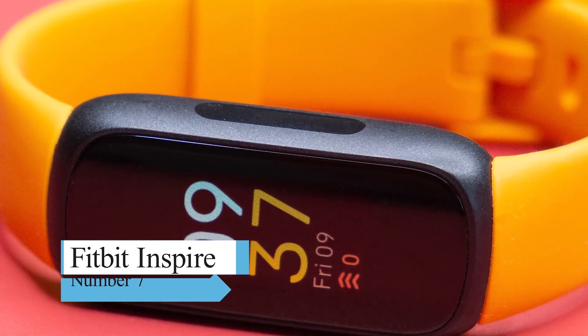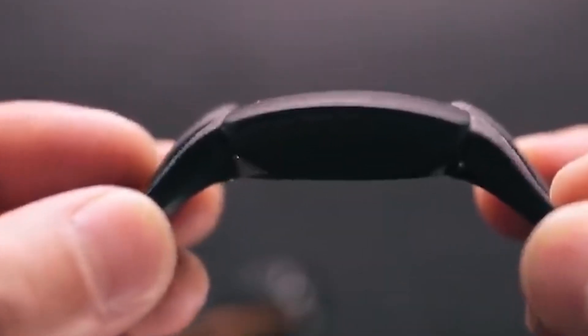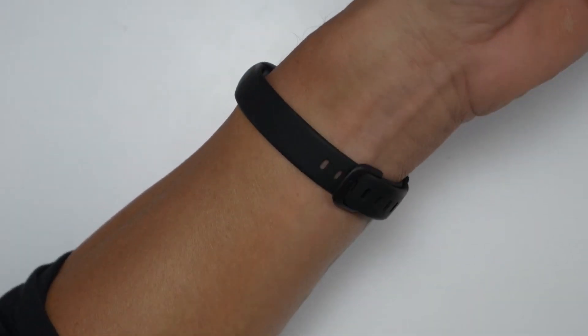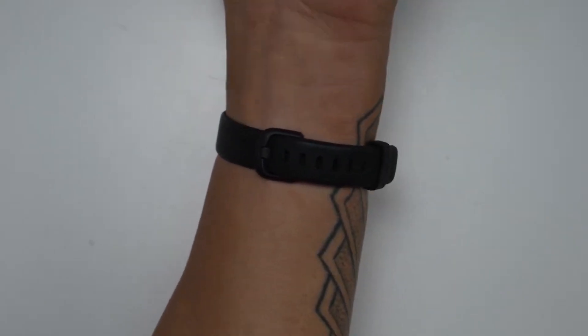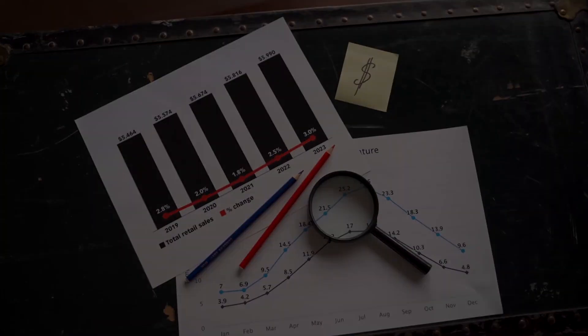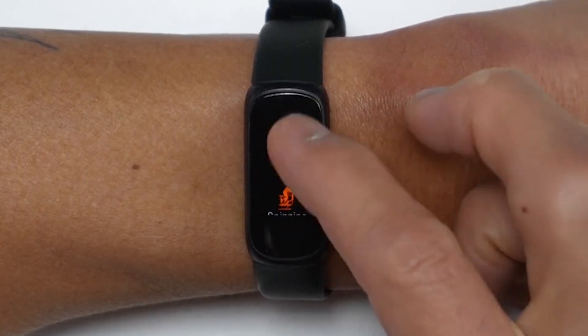Number 7: Fitbit Inspire. If you want a fitness tracker below $100, then the Fitbit Inspire is perfect. It isn't as competent as the Fitbit Charge 3 — it lacks swim tracking or Fitbit Pay — however, that is reasonable as this is a lot less expensive. You can use the band to track your steps, exercises, sleep, weight, water, and stress.